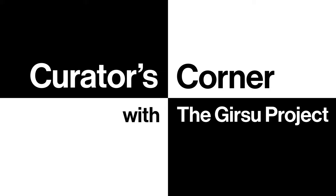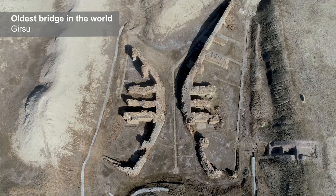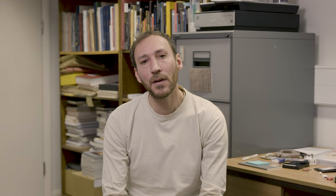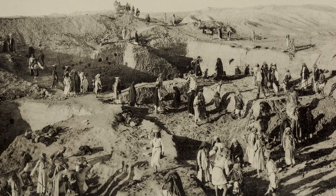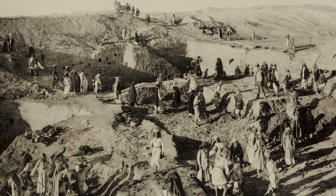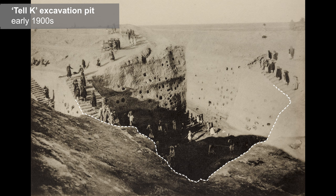Girsu is one of the great treasures of Iraq's heritage. This is one of their greatest archaeological sites — the site which revealed to the world the existence of the Sumerians, who invented writing at the end of the 4th millennium BC. The site was excavated by a team of French archaeologists in the late 19th and early 20th centuries. This was the pioneering age of archaeology in Iraq. Most of the remains, including the finds, were unearthed at great speed and they were poorly recorded.